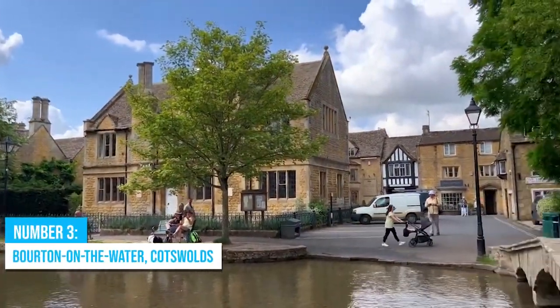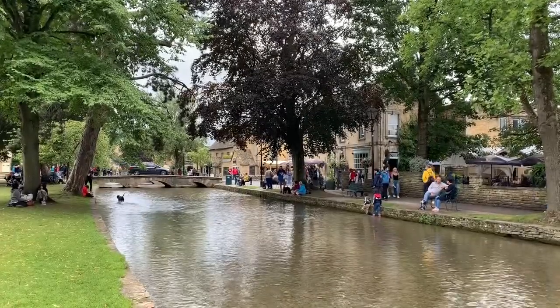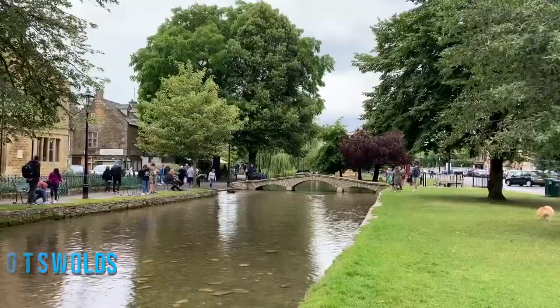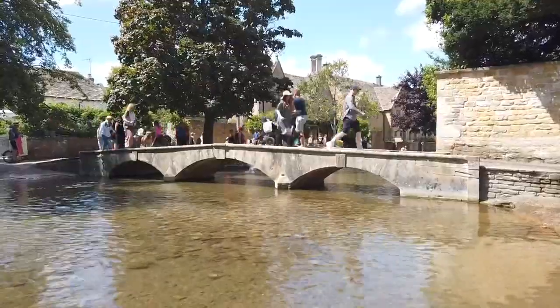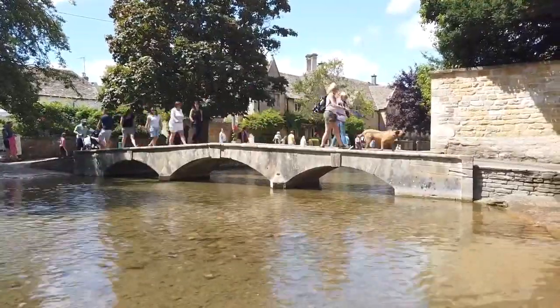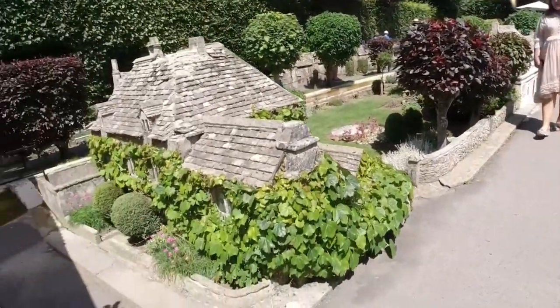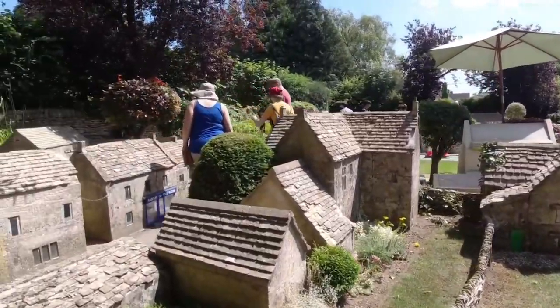Number 3: Bourton-on-the-Water, Cotswolds. Looking for a thrilling adventure away from Gloucester? Then plan a day trip to Bourton-on-the-Water, nestled in the scenic Cotswolds. This lively village, known as the Venice of the Cotswolds, will keep you enchanted with its stone bridges that gracefully span the River Windrush. Enjoy its irresistible beauty as you explore the intricate model village, a mini-replica of Bourton-on-the-Water itself.